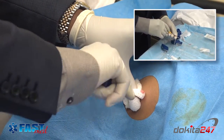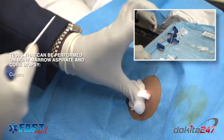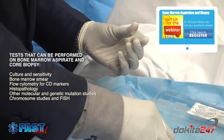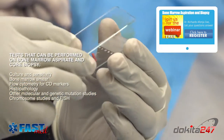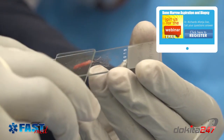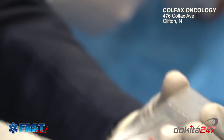Tests that can be performed on bone marrow aspirate and core biopsy are as follows: culture and sensitivity, bone marrow smear, flow cytometry for CD markers, histopathology, other molecular and genetic mutation studies, chromosome studies, and FISH, which is fluorescent in-situ hybridization test.